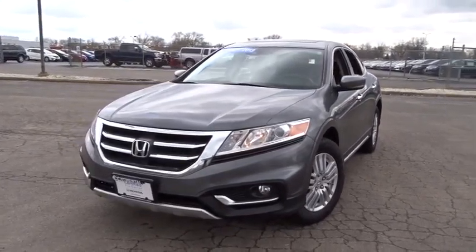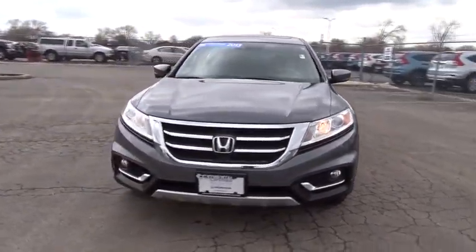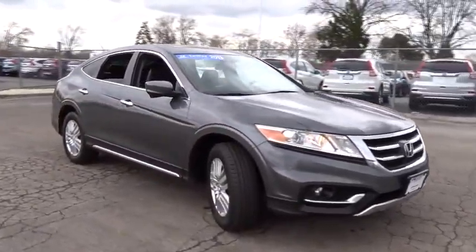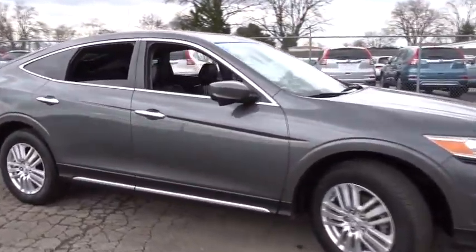The 2013 Accord Crosstour. Versatility — is it a sports car, or pack it full of gear and it becomes an SUV? Accord Crosstour. This vehicle has less than 35,000 miles.